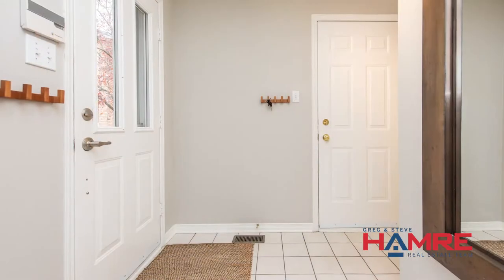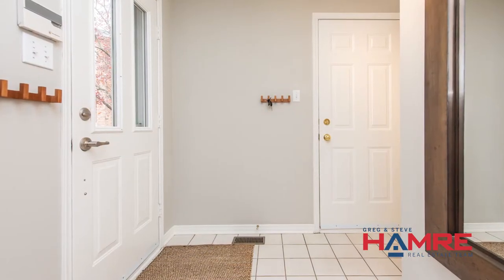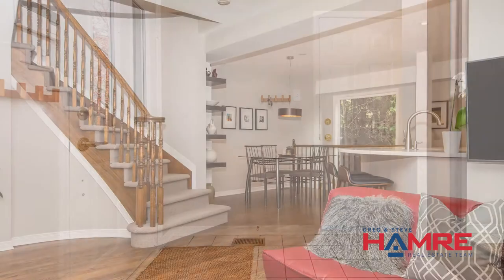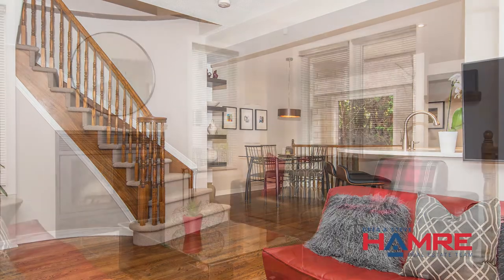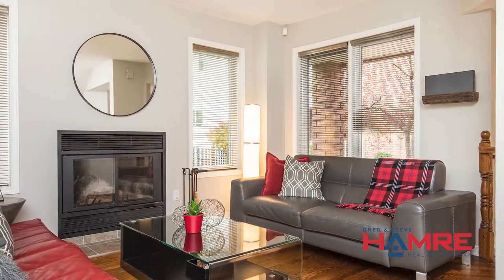Coming through that front door you've got high ceilings, ceramic tile, direct access to the garage, a two-piece powder room, and one step up to the site-finished hardwood in the living room and dining room area. The living room has a wood-burning fireplace with twin side windows on either side — both are rare.